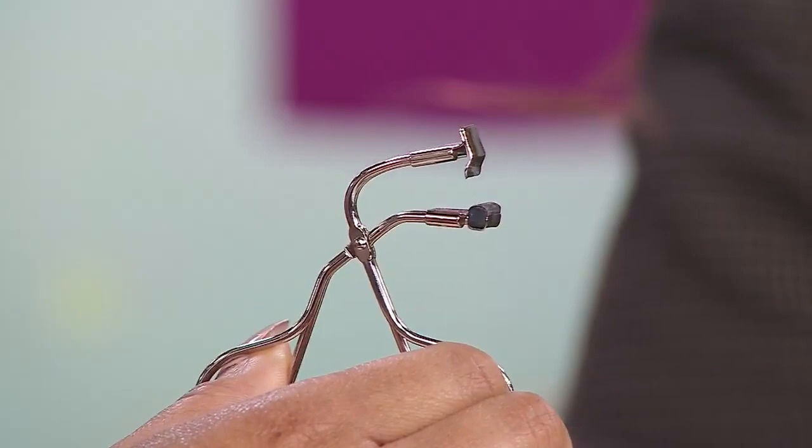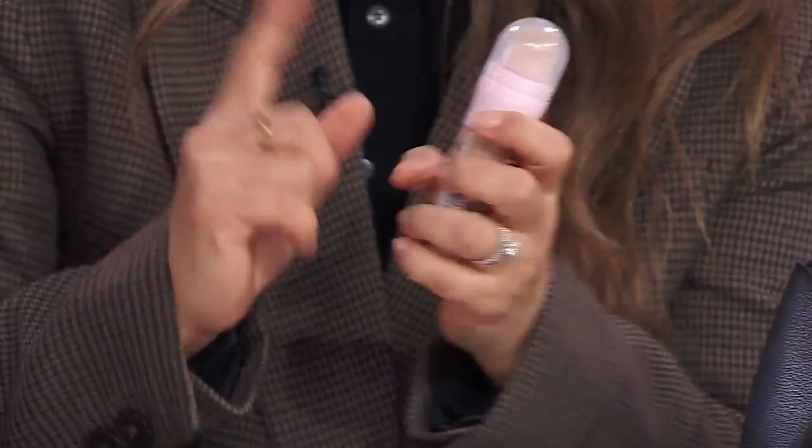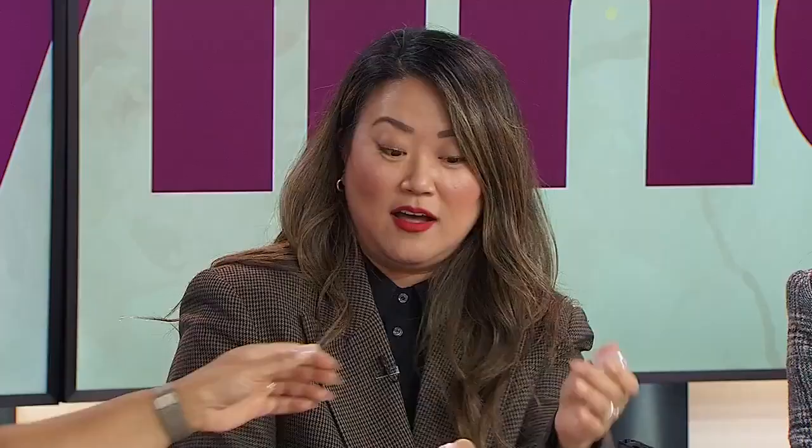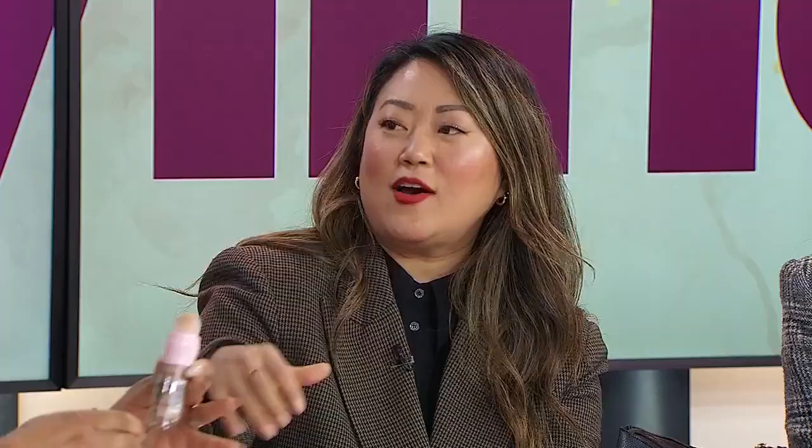I have never seen the half ones like this. Yes, they're very smart. And I have this Maybelline foreone perfecter — it is like a BB cream, concealer, and primer, like everything in one. It goes on nicely, it's got that nice little spongy applicator. I wish they made this in a body size so I could do my whole body. Great product.